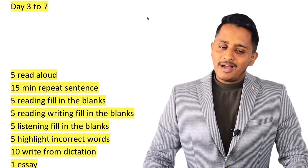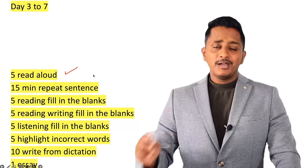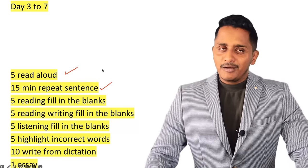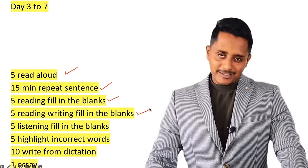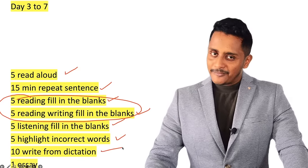Day 3 to day 7 — 5 days — here is what you practice each day: 5 Read Alouds (from any website, newspaper, or novel), 15 minutes of Repeat Sentence, 5 Reading Fill-in-the-Blank questions, 5 Reading-Writing Fill-in-the-Blank questions (total 10 fill-in-the-blank), 5 Listening Fill-in-the-Blank, 5 Highlight Incorrect Words, 10 Write from Dictation, and one Essay. For describe image and written lecture — not a priority; just learn the approach on day 1 and day 2.